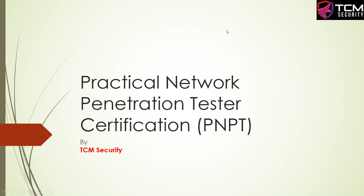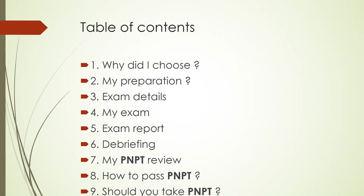Hello and welcome. Today we are going to do the review of the Practical Network Penetration Tester certification, also known as the PNPT by TCM Security. In this video we are going to cover: why did I choose PNPT, how was my exam experience, how can you pass PNPT, and finally should you take PNPT or not.